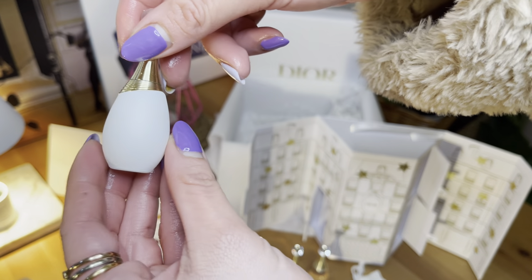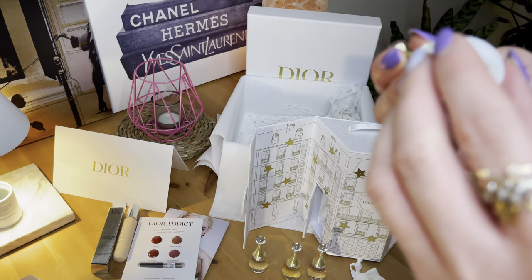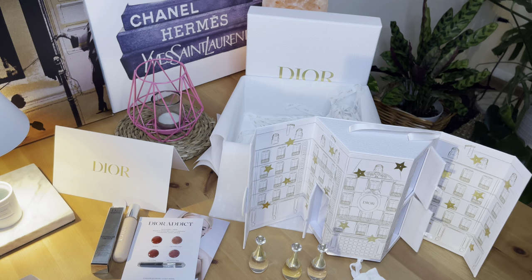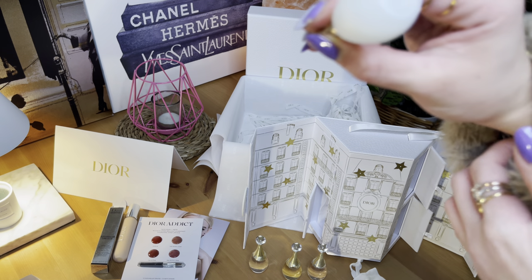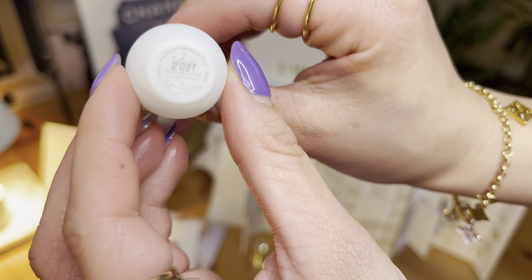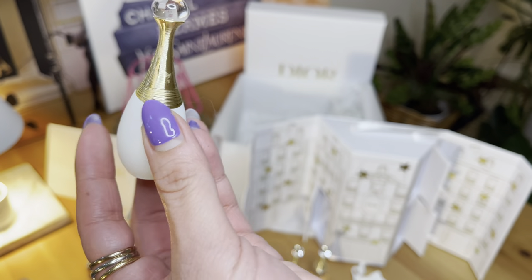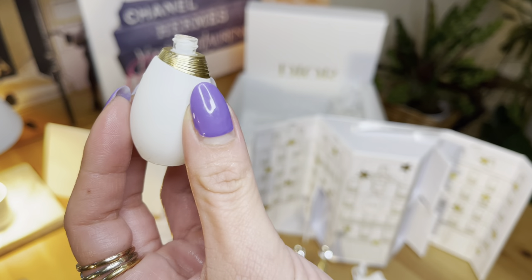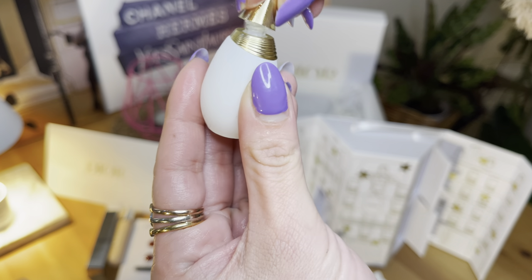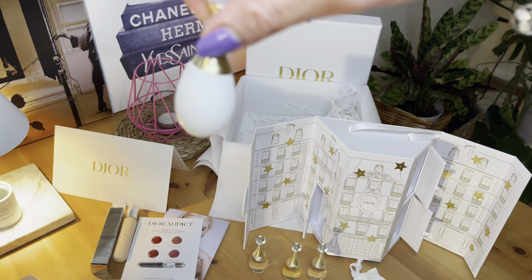And the last one — this is the J'adore Dew. All the perfumes are beautiful. This is the best — it's kind of a powdery scent, but I feel like this is the most that I like. This one — their new one.